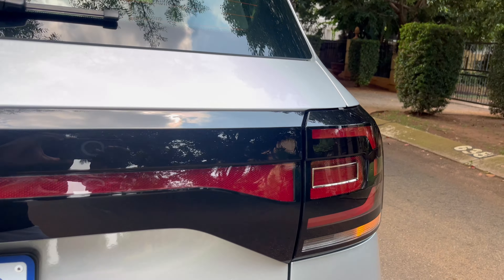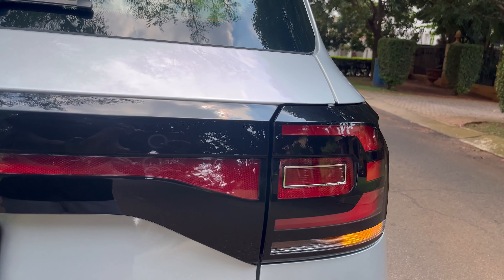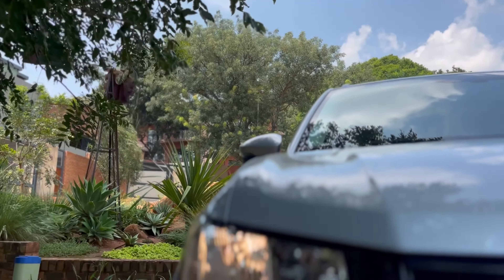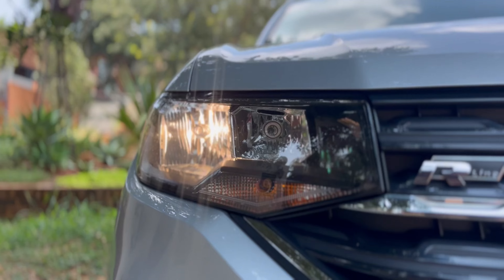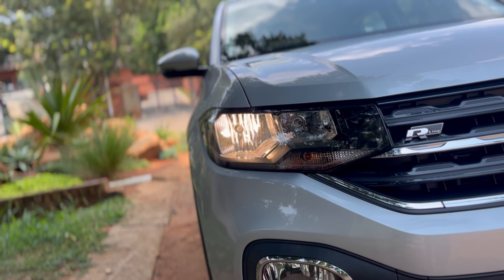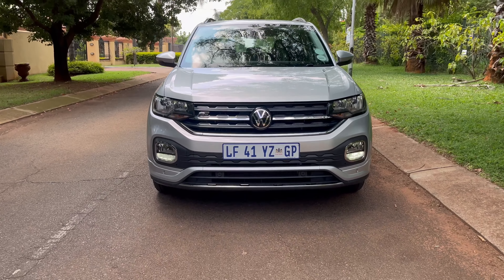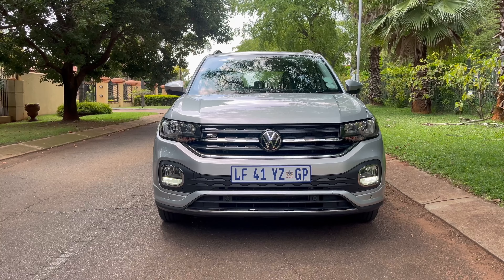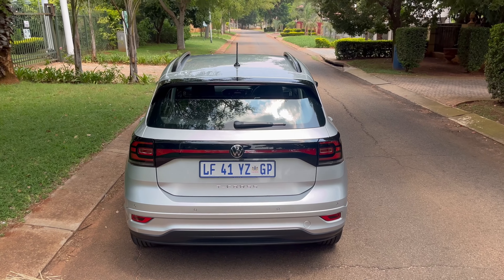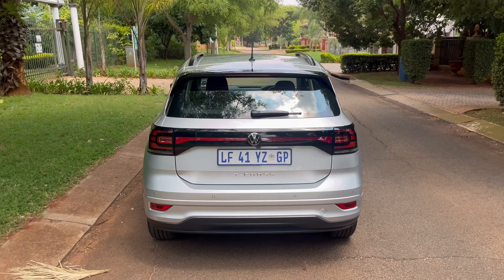Something I'm not a fan of is that it doesn't come as standard with LED headlamps. The one I'm in is packed with nice features — adaptive cruise, it can park itself — but it comes with halogen headlamps, and that's something I'm not a fan of. Why am I paying 400,000 rand for a vehicle that doesn't have LEDs as standard? That is my only flaw with the exterior look of the vehicle.